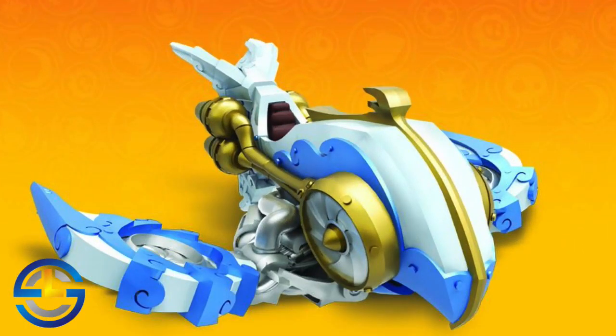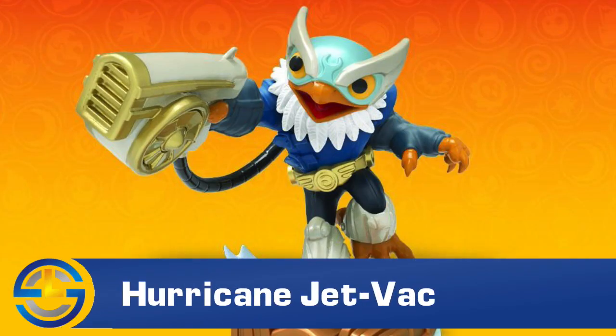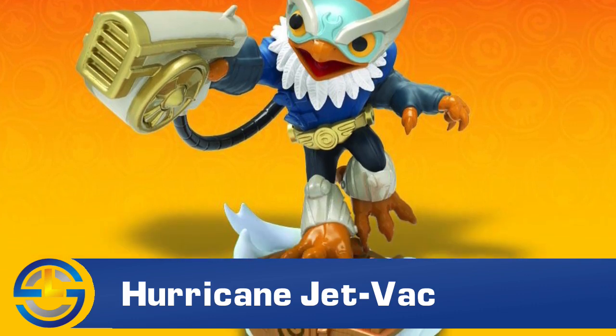This week on the Skylanders Twitter account, they gave us pictures of some of the toys, including Jetstream. This is going to be JetVac's signature vehicle. We've seen in-game shots of this vehicle before, but this is the first time we're getting a look at the toy. A couple days later, they also gave us a look at the Hurricane JetVac figure. This is the first time we've seen him. We've seen the character in-game, but this is the first time we've seen the figure.